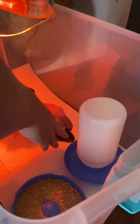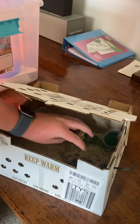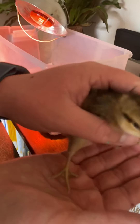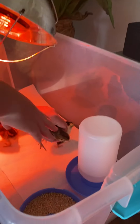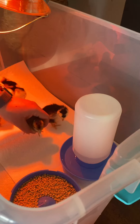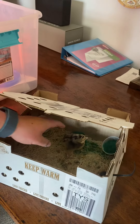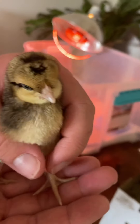Very pretty! Cream Leg Bars are an auto-sexing breed, so that means we can tell immediately what they are. The Dom Preys are not auto-sexing, so I can't tell what they are — you can do feather sexing to tell, but with Cream Leg Bars you can tell right away. Another pretty little girl!